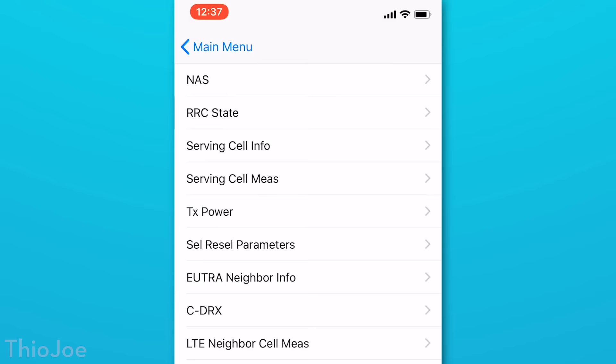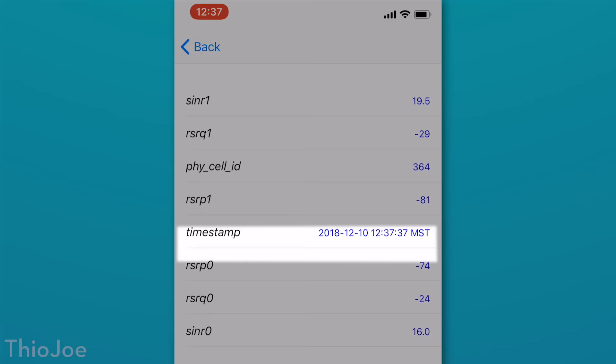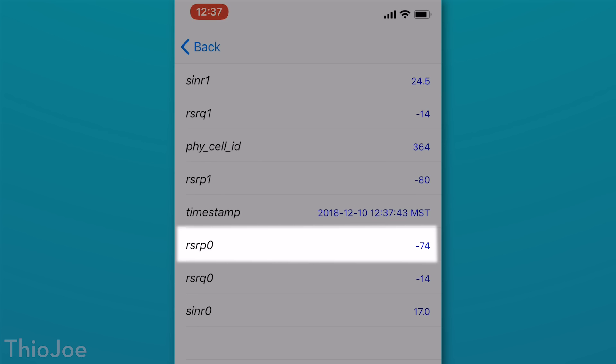One cool thing you can check out is by going to the LTE, then serving cell measure menu, and looking for the thing called RSRP0, which is the actual signal strength measured in decibels that your phone is receiving. It will be between probably negative 40 and negative 130, where negative 40 is the best possible. So this is the actual signal strength, not just the number of bars.